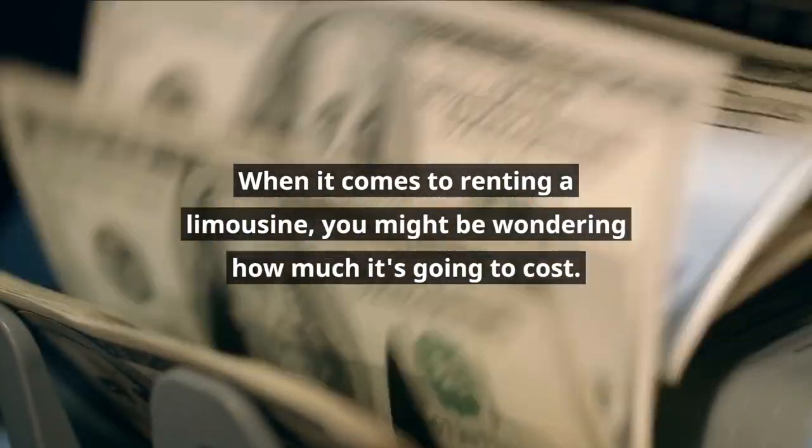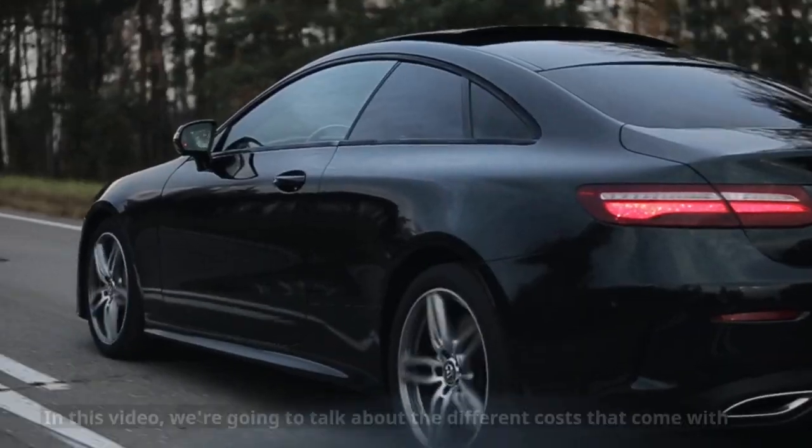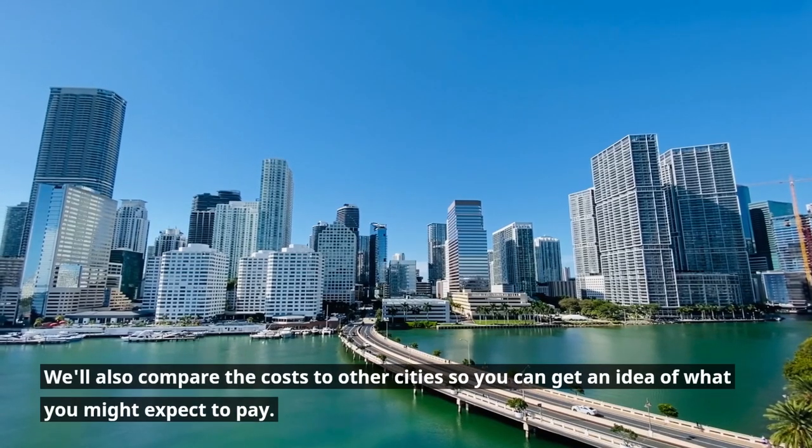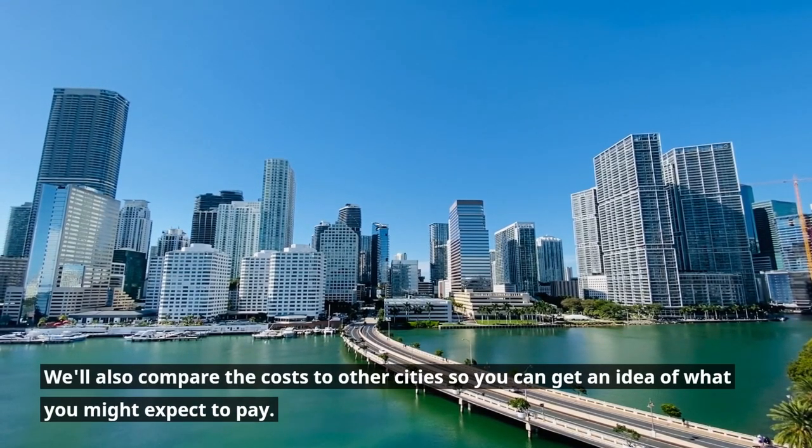When it comes to renting a limousine, you might be wondering how much it's going to cost. In this video, we're going to talk about the different costs that come with renting a limousine. We'll also compare the costs to other cities so you can get an idea of what you might expect to pay.